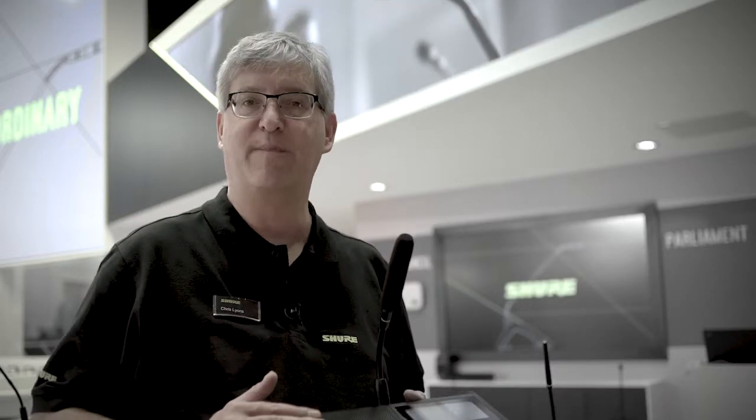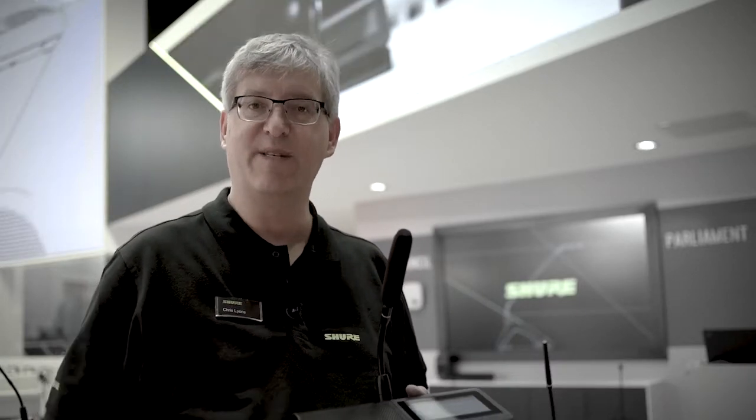Hi, it's Chris Lyons with Shure, and we're here at ISE 2019. We're talking about wireless conference systems. The Microflex Complete Wireless system offers some special features that really provide enhanced privacy for your meeting content.